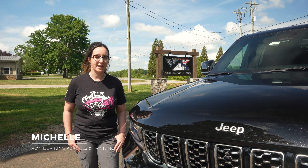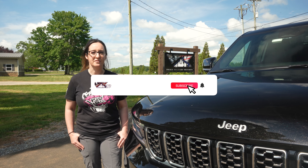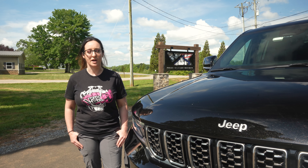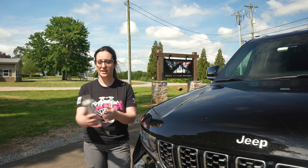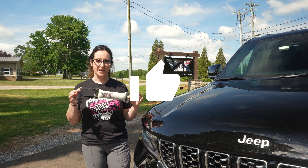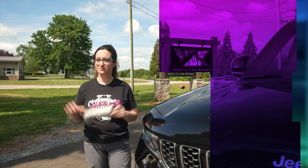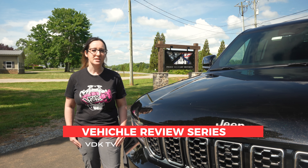Hi everyone, this is Michelle from VDK here in Jasper, Georgia. You may have already seen some of our other videos — if you haven't, go ahead and check out our YouTube channel and like and subscribe. If you do that, we will send a lucky winner a new tug here, VDK branded, made from working professionals for working professionals.